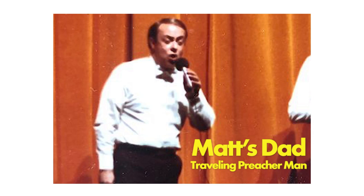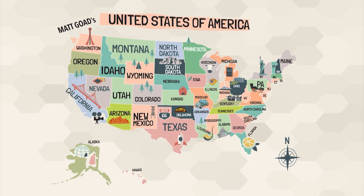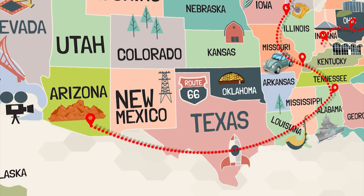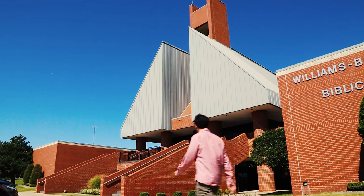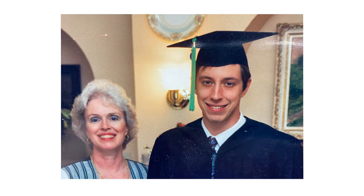I grew up the son of a traveling preacher man. We lived in about a different city almost every year. By the time I was 12, I had lived in, I think, eight states and about 11 cities. I came to go to school at Oklahoma Christian in the fall of 1988. We were one of the only schools that had a good graphic design program, and I didn't know really what that was at first — but they said it's something to do with art, and you can get a job in it.